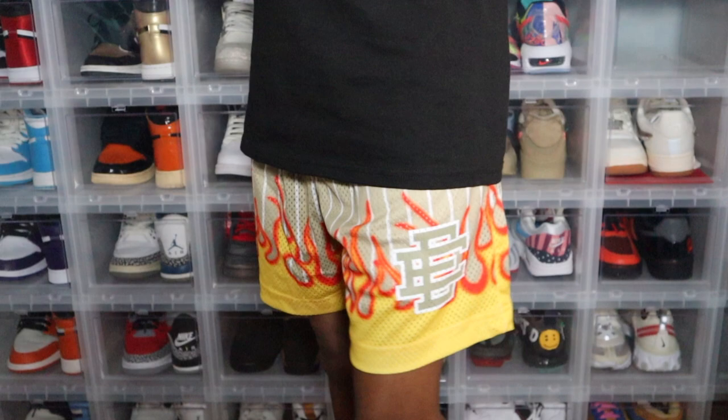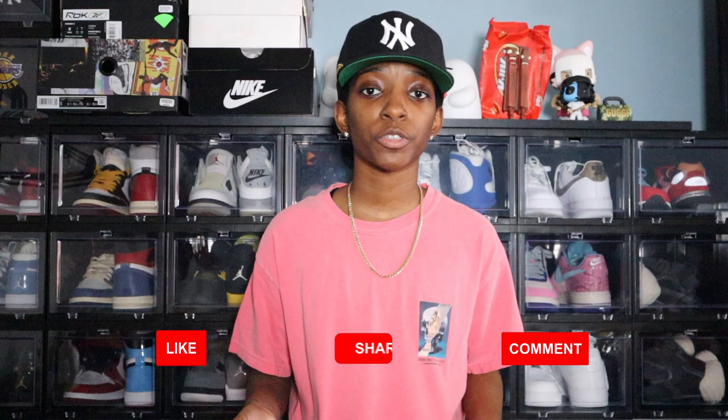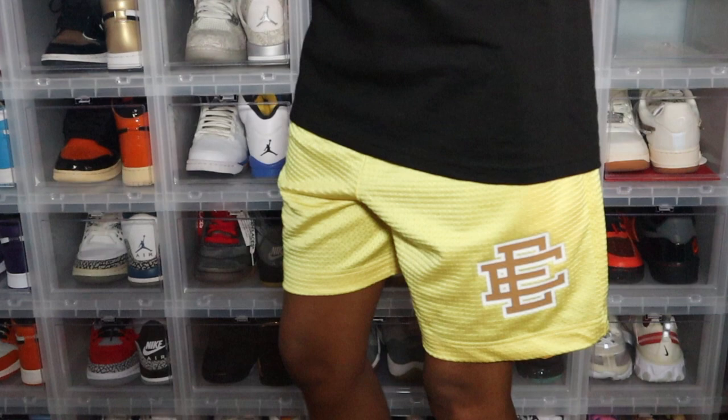This is a yellow one that I picked up. Depending on what type of shorts you get, the basic or graphic Eric Emmanuel shorts will run you about $98 to $108, so keep that in mind — these are definitely not cheap shorts. If you're looking for a cheaper option, check out Champion shorts; they make some cool mesh shorts as well.